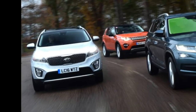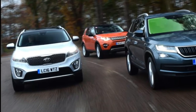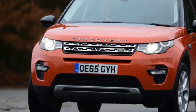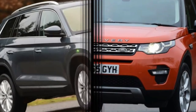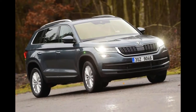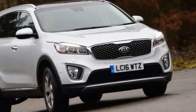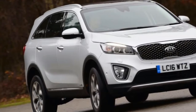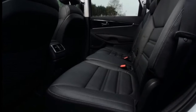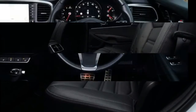Skoda Kodiak vs Land Rover Discovery Sport vs Kia Sorento. While Skoda has had a crossover in its line-up for a few years in the form of the Yeti, it hasn't branched out into the full-on SUV market until now. The Kodiak marks the brand's first proper 4x4 and the start of its SUV campaign, and the large seven-seater is going in at the deep end to rival the likes of Kia's practical and premium Sorento.